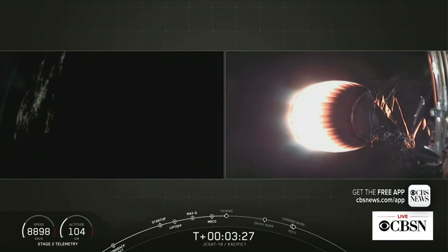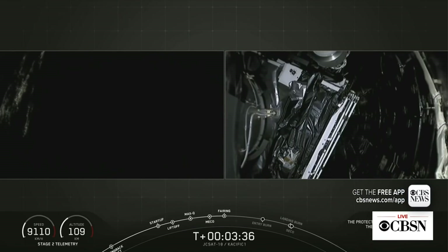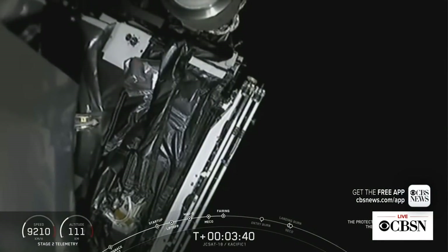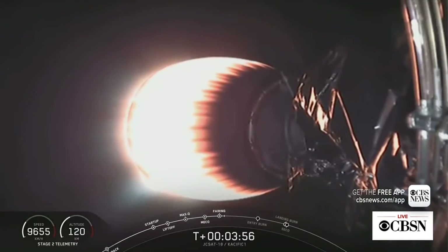We jettison the fairing to shed any unnecessary weight from the second stage. Fairing separation is confirmed. Fairing has separated — we are attempting to catch those on our recovery vessels. We now have confirmation that the second stage is performing nominally, and we are looking good so far for today's mission.